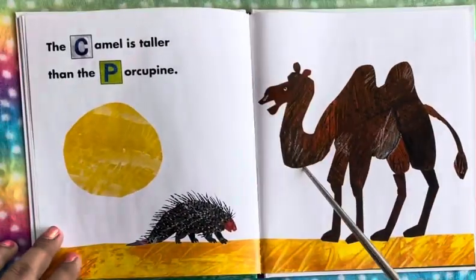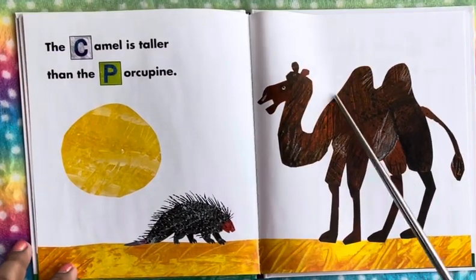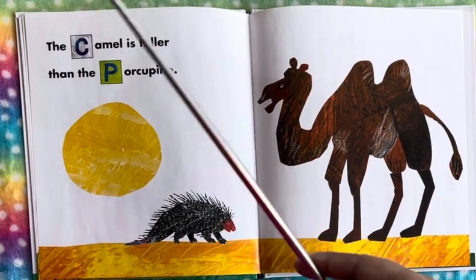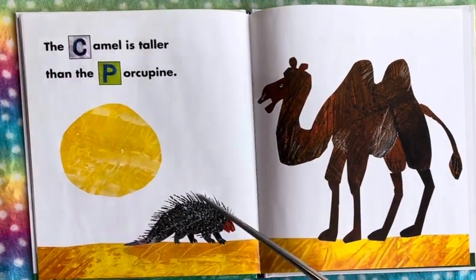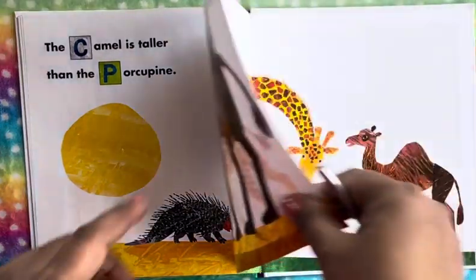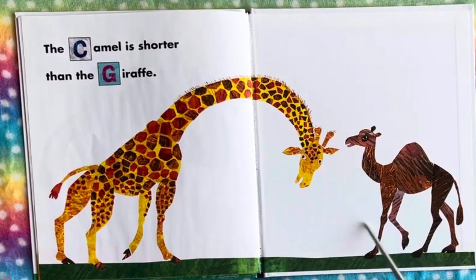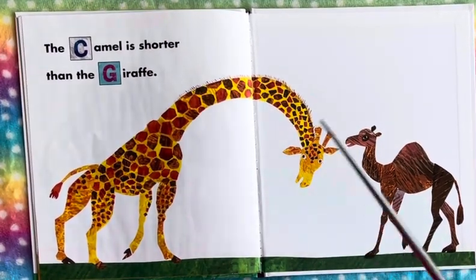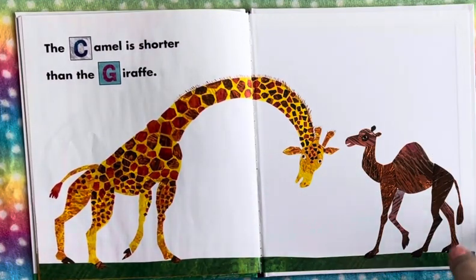This is a camel and a porcupine — the camel has two humps. The camel is taller than the porcupine; this spiny porcupine is much shorter than the camel. And the camel is shorter than the giraffe — the giraffe is really tall, bending its neck, and even the camel is shorter than the giraffe.